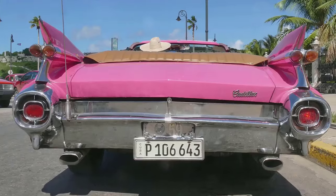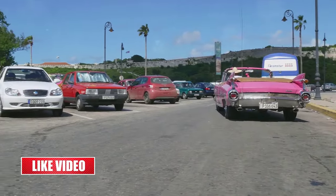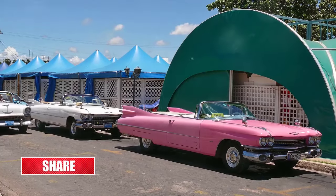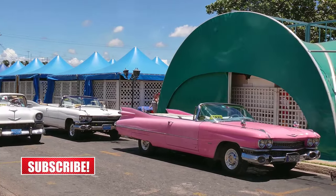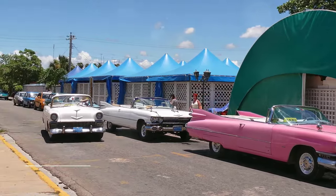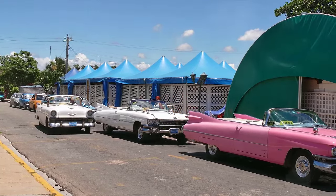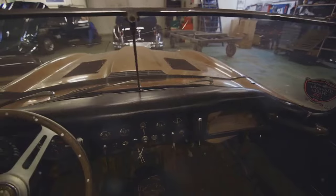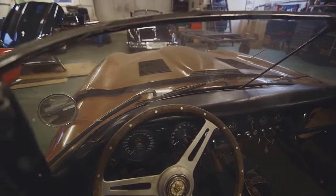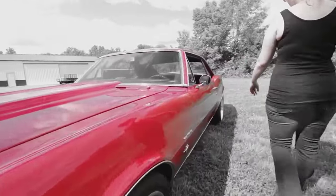At number 6 is the 1968 442 Convertible. Its name stands for its 4-barrel carburetor, 4-speed manual transmission, and dual exhausts. This iconic car, with its high-performance specs and sleek design, was a favorite among car enthusiasts. Only about 3,000 were ever made. In 1968, it was priced at approximately $3,000. Today, a well-maintained 442 Convertible can fetch anywhere from $60,000 to $80,000.